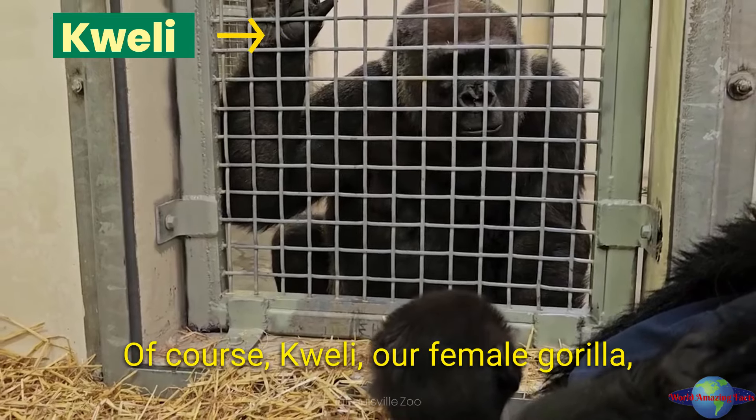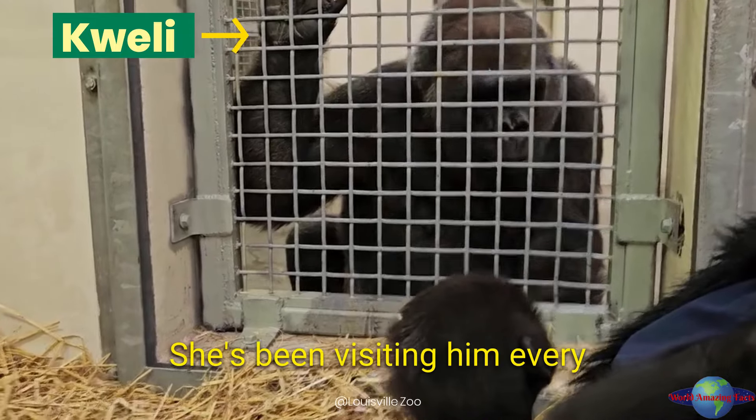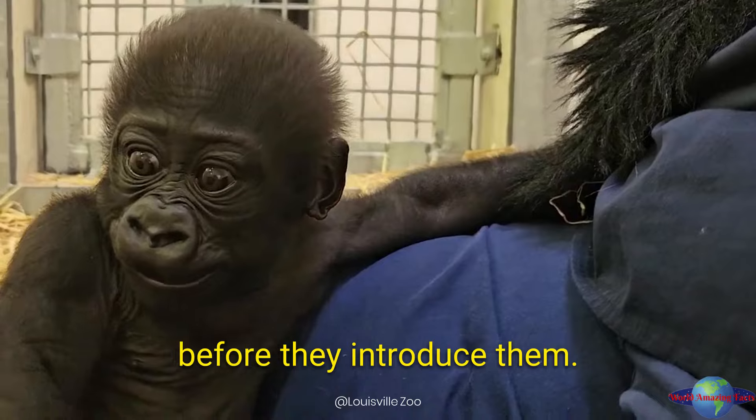Of course, Quelly, our female gorilla, is eager to meet Abeo. She's been visiting him every day and watching him closely. The gorilla care team wants to make sure everything is perfect before they introduce them.